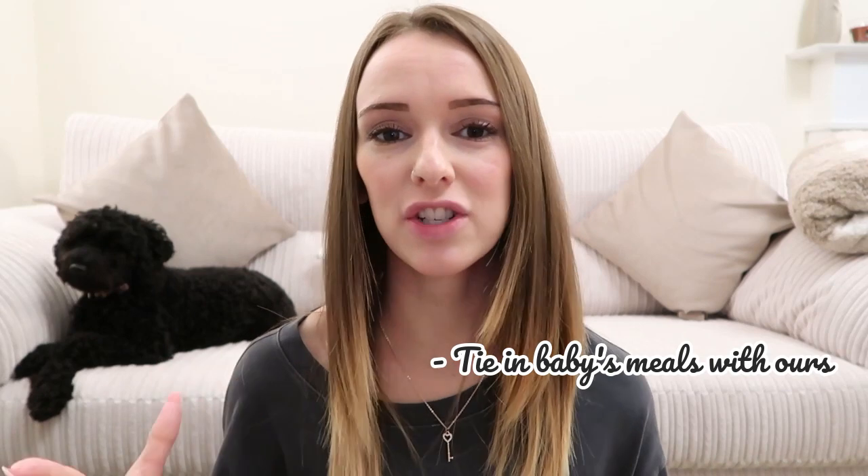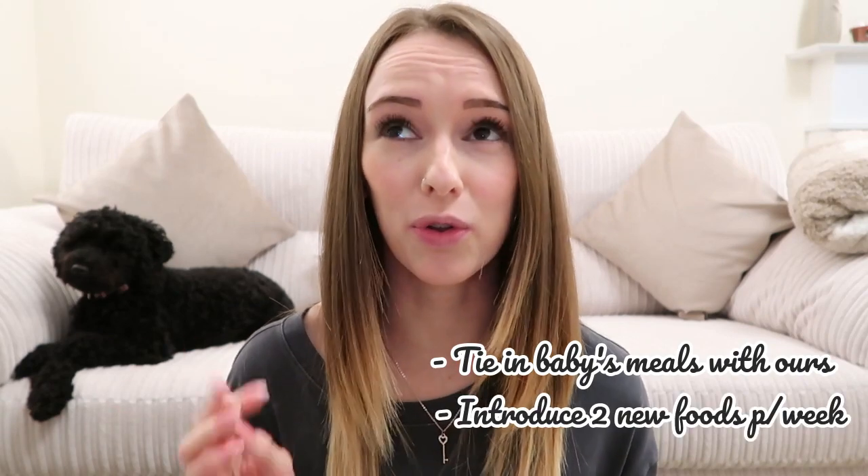Like I did in my last food haul, I'm going to go through the meal plan and what my thinking is behind it. I'm going to go through the seven days of what we're having - me and Rick - and also tell you what Lila Rose is having. When it comes to meal planning for Lila Rose, I like to try and tie it in with the meals that we're having through the week. Now she's seven months she can have a lot more variety of food, so she can have a lot of what we're eating.